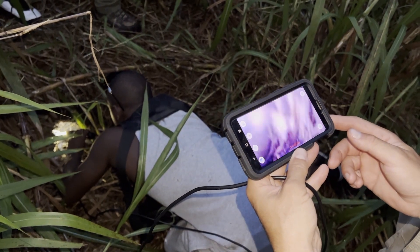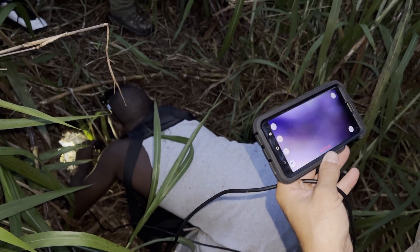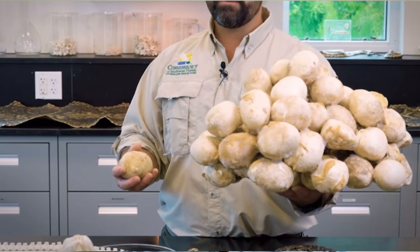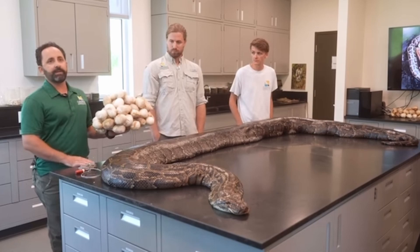When these snakes nest, they take over old armadillo, gopher tortoise, and fox dens to get underground and nest, which also acts as a refuge from cold snaps. Each female is capable of laying 40 to 100 eggs, with an average around 43. The 18-footer they just caught had 122 eggs in it, and they breed about once every other year. Something that big is probably 15 to 20 years old.